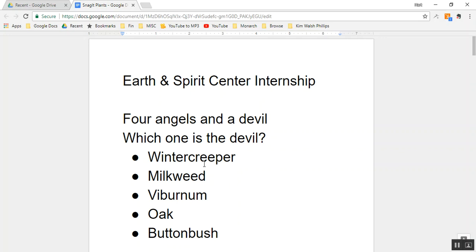Is it winter creeper, milkweed, viburnum, oak, or buttonbush? If you guessed number one, winter creeper, you are right. That is the devil, and the other four are angels. We're going to talk about all five.